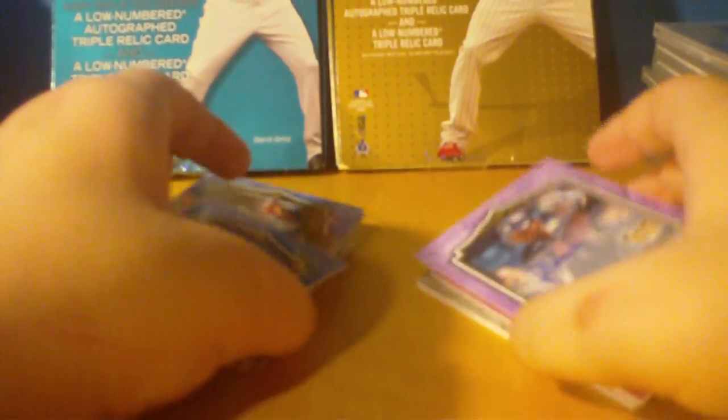What up guys? I got a box break recap for you. It was a 2009 Piece of History Baseball. I got it as a present. It wasn't the greatest box.